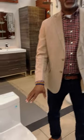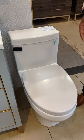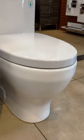Travis again from iCera. Let me tell you about our Cadence One Piece Toilet. This is one of our top selling units. This product line has been excellent for us in terms of clean and sleek looks and clear design focus.